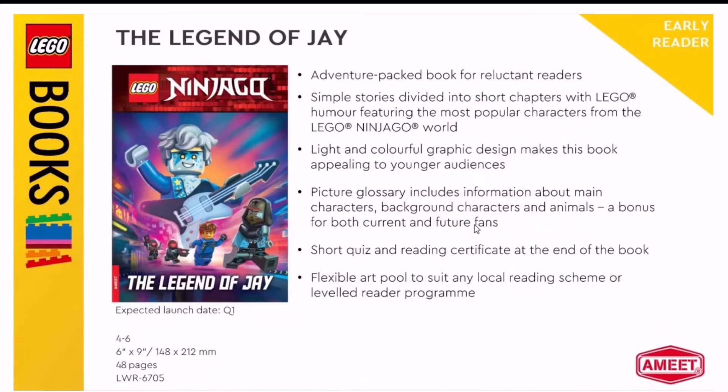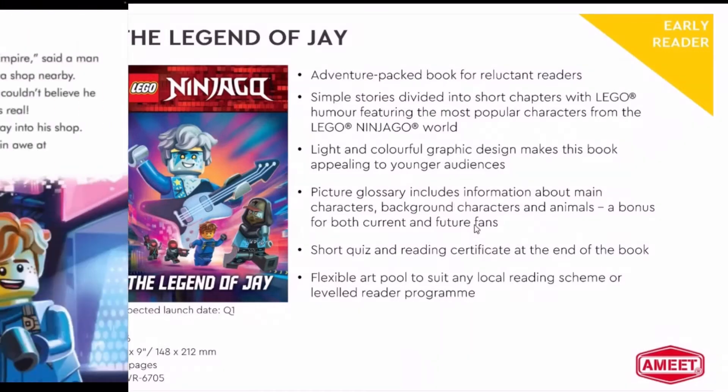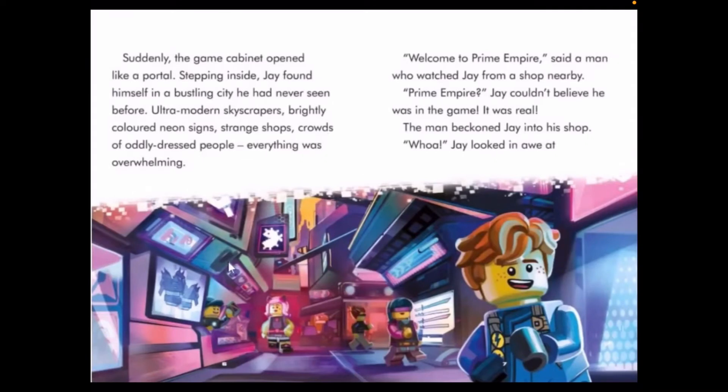It says 'action-packed adventure book for reluctant readers,' and it has a description for little kids. This is for ages four to six. I'm going to read the page that is revealed: 'The game cabinet opens like a portal. Stepping inside, Jay found himself in a bustling city he had never seen before.'